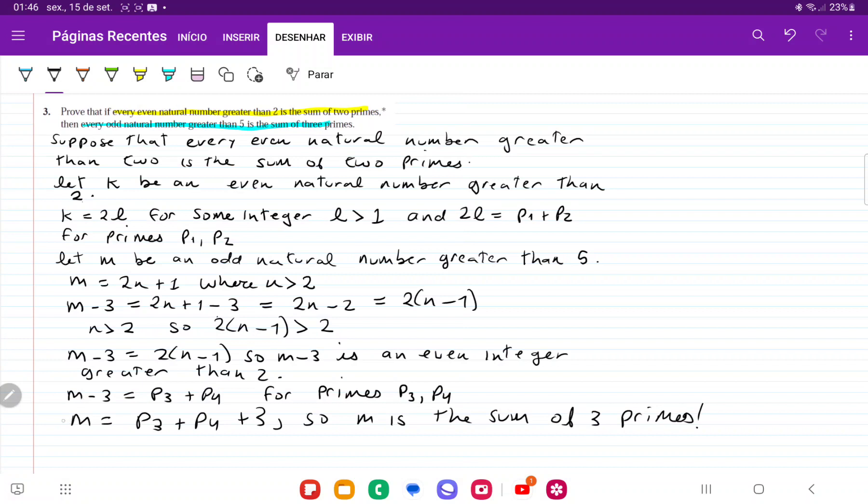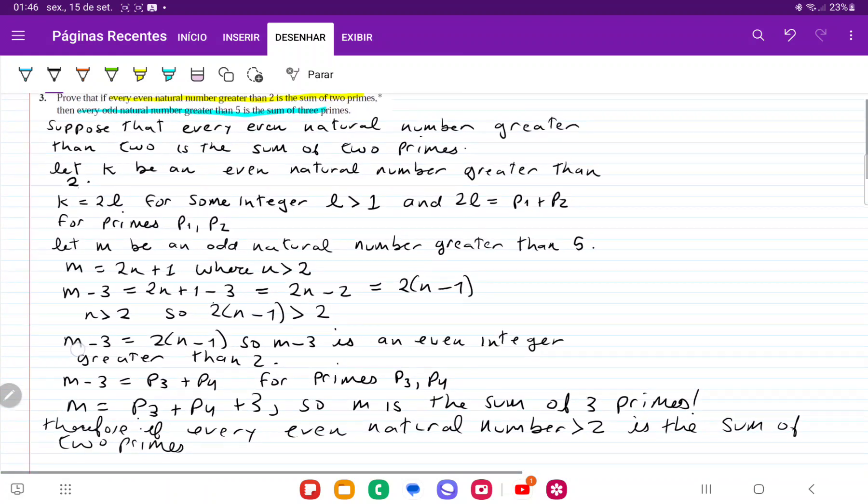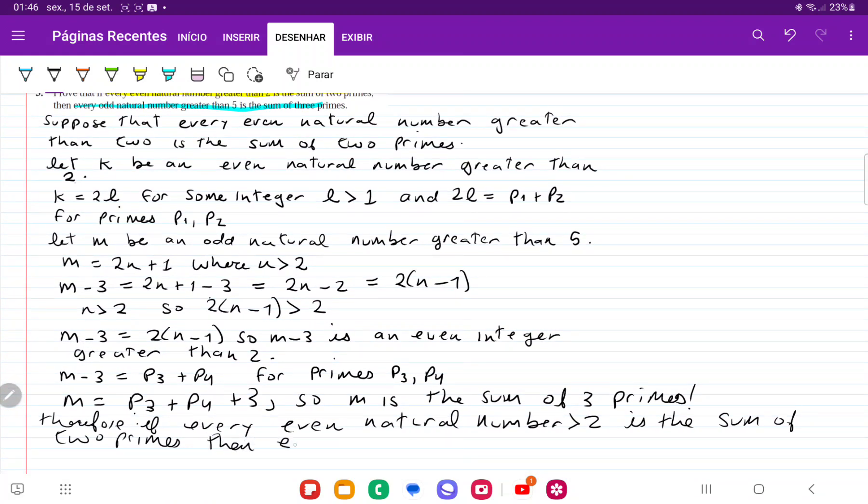So our conclusion is: therefore, if every even natural number greater than two is the sum of two primes, then every odd natural number greater than five is the sum of three primes.